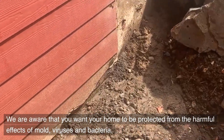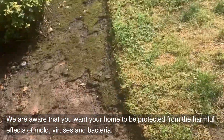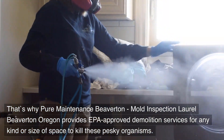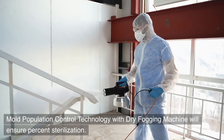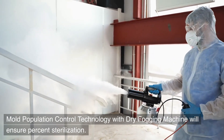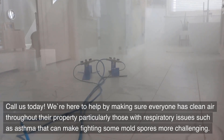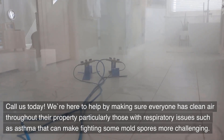We are aware that you want your home to be protected from the harmful effects of mold, viruses, and bacteria. That's why Pure Maintenance Beaverton — Mold Inspection Laurel Beaverton, Oregon — provides EPA-approved demolition services for any kind or size of space to kill these pesky organisms. Mold population control technology with a dry fogging machine will ensure complete sterilization. Call us today. We're here to help by making sure everyone has clean air throughout their property, particularly those with respiratory issues such as asthma that can make fighting some mold spores more challenging.